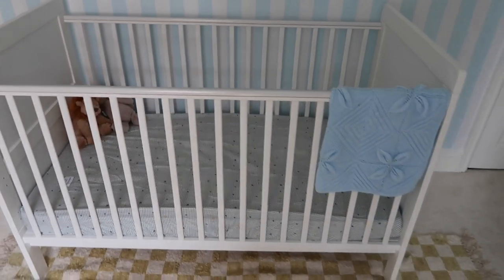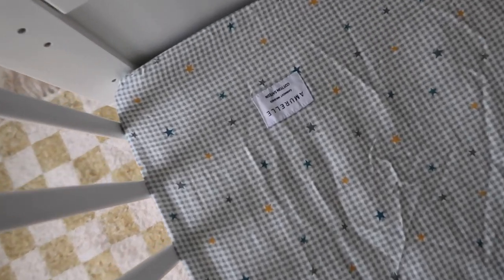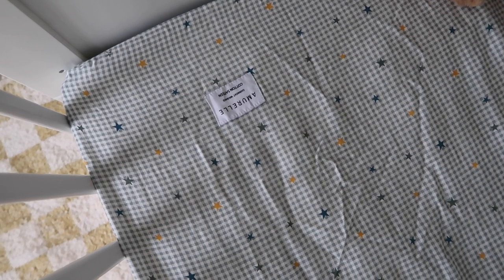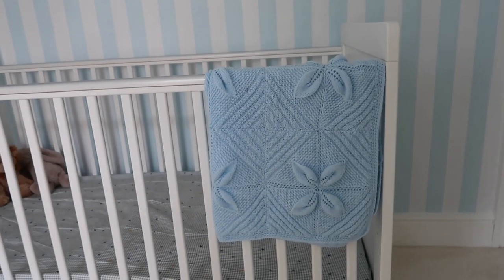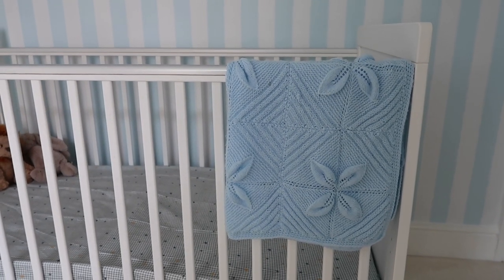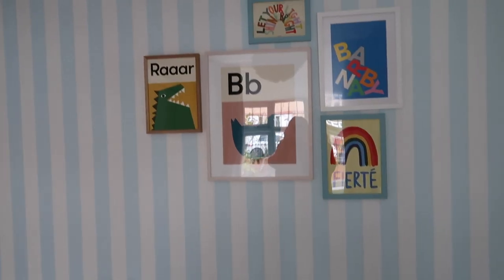Moving on to the cot — I've got it fully extended at the bottom at the moment but I will move it up soon. We've got some little teddy bears in there and this gorgeous bedding from Amaral. I just love all the prints together — they do the most beautiful bedding and Margot's bed sheets are from them too, can't recommend enough. They come in a two-pack of a printed one and a plain one. And then this blanket is one my mum knitted — she takes on requests and does really cute cardigans too, so I'll link her page.